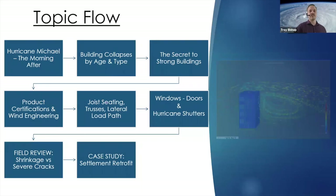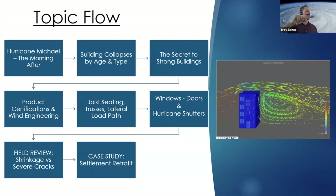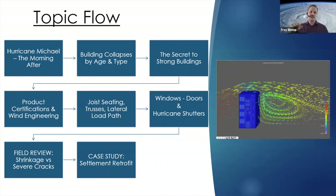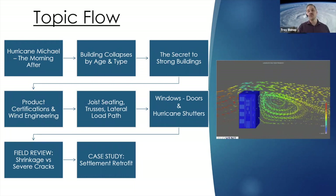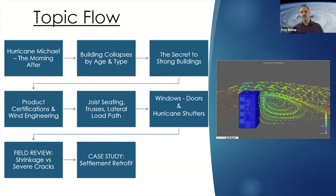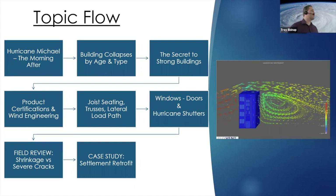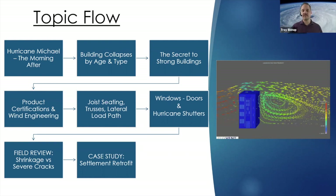The topics we'll cover today start with Hurricane Michael the morning after — photos taken from search and rescue teams dispatched by FEMA. The photos show you where the engineering failed or where the construction failed. It's not necessarily intended to teach you construction, but to talk about the buildings that collapsed — what age were they, what type of buildings, what were their weaknesses.